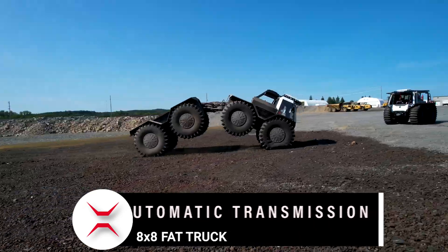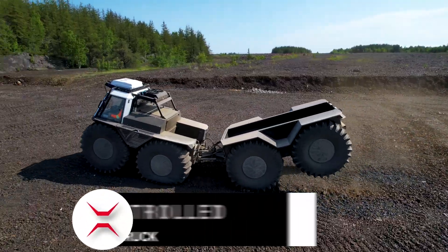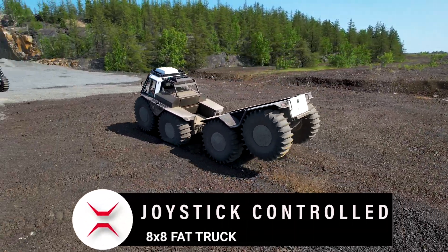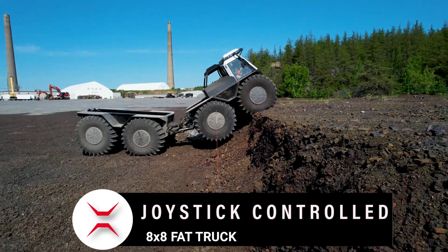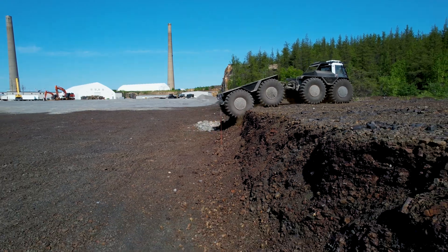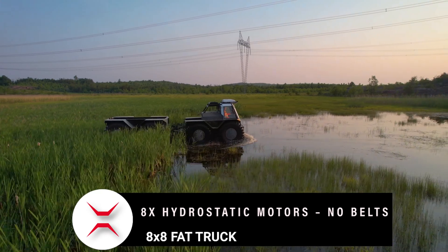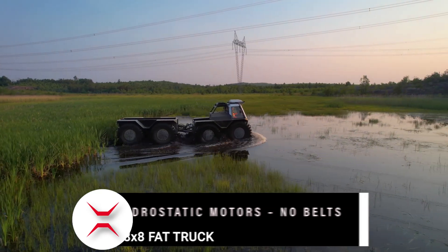The hydrostatic powertrain provides great flexibility in terms of speed, torque, and gear ratios. It also requires less maintenance and lasts longer than other types of transmissions, making it ideal for industrial use. It is also easier to operate, as the driver can adjust the vehicle's speed and torque by pressing a button.